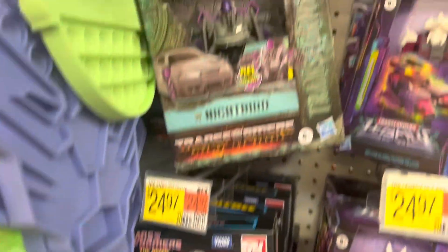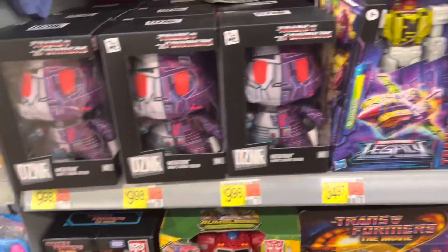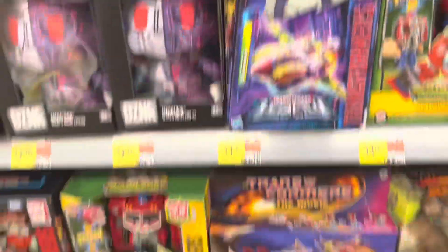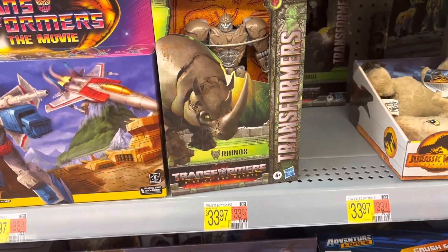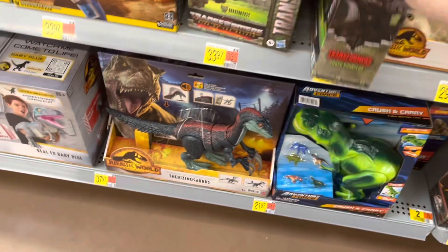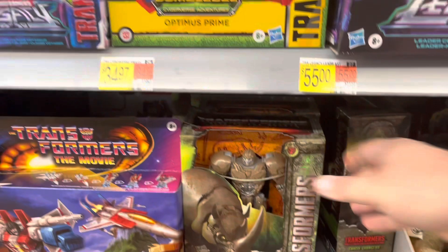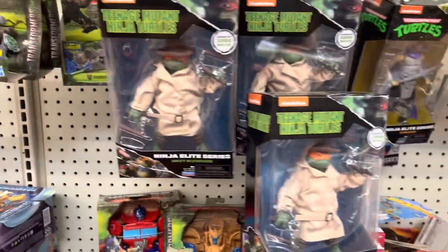There's Skullgren. There's Arcee. Got Nightbird. Got the plushes down here — Jaxus, quite a few of those. Got Junk Heap, Starscream, Rhinox, and Optimus Primal hiding back here. And there's Optimus Prime — new Rise of the Beast movie. There's Blitzwing. And we've got some Turtles.